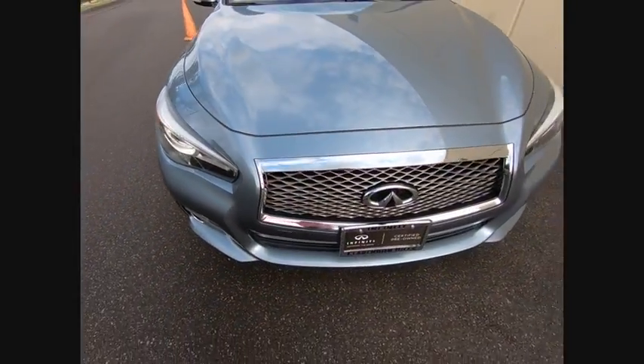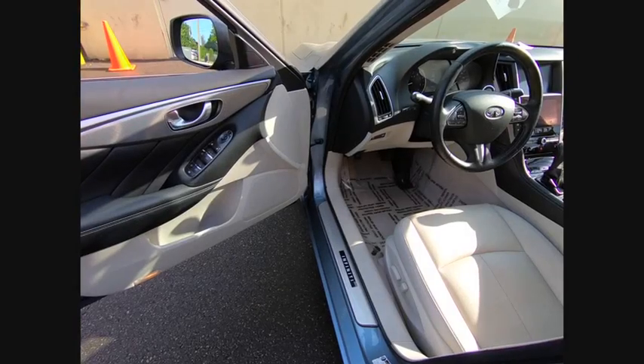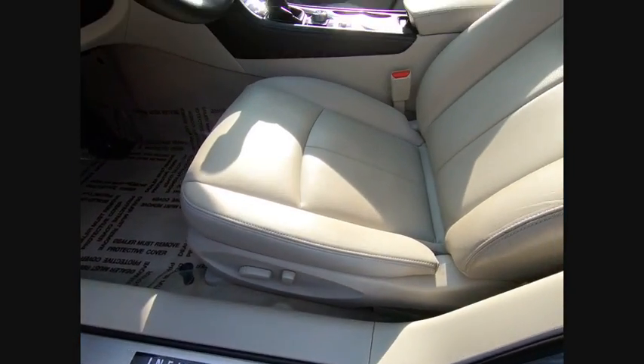Traction control, navigation system, power passenger seat, leather-wrapped steering wheel, dual airbags, air conditioning, navigation package, power steering, four-wheel disc brakes, fog lights.